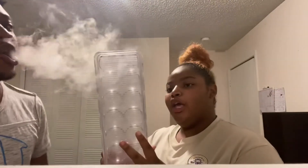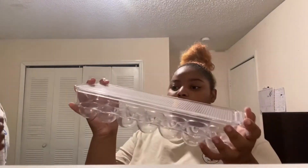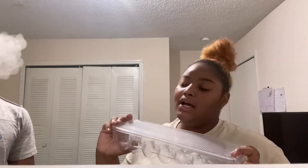I got this egg crate — it holds 14 eggs. My mom said, 'Where are you going to get 14 eggs from? They come in 12.' But anyways, I got this egg crate because I think it's very cute. I've been seeing more refrigerator organizers. This was $5 and I got it from Family Dollar.